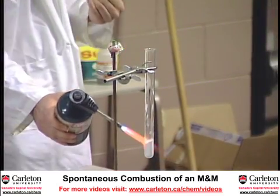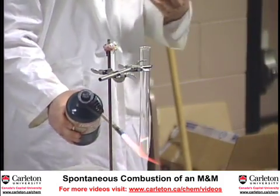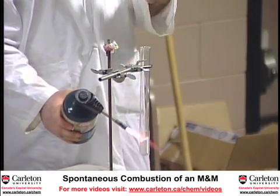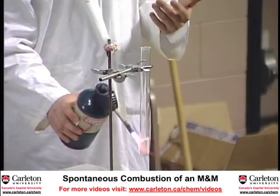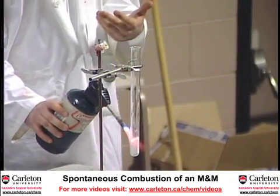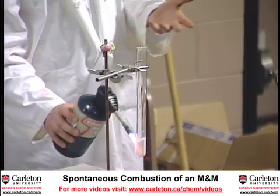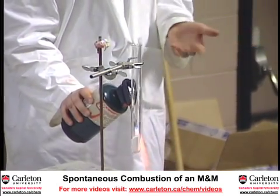What I've added here is potassium chlorate. This is a powerful oxidizing agent that will oxidize an M&M the same way our body would use oxygen from the atmosphere to carry an oxidation reaction. Our body would break down an M&M over the course of a couple of hours. We're going to break it down in about 30 seconds.